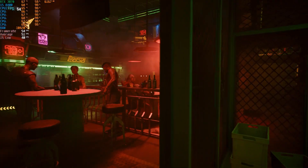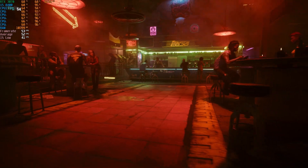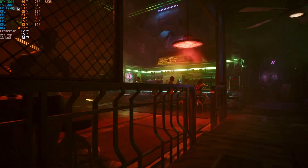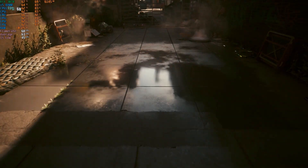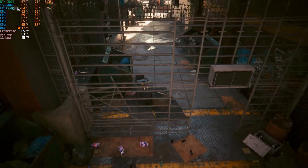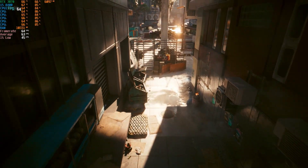In Cyberpunk 2077, I chose to test at the high preset with DLSS set to balanced and medium ray tracing effects enabled. During the benchmark, frame rates ranged from the low to mid 50s in the more demanding early sections and climbed into the 70s toward the end of the test. This resulted in an average of around 59 FPS, which is perfectly playable, though I would recommend lower settings when using the 8400.